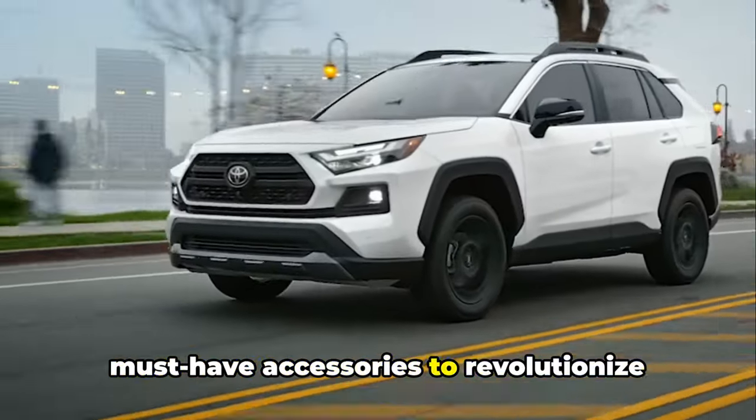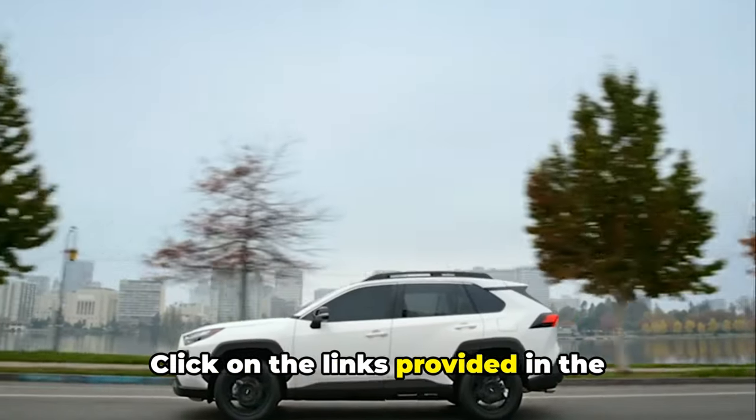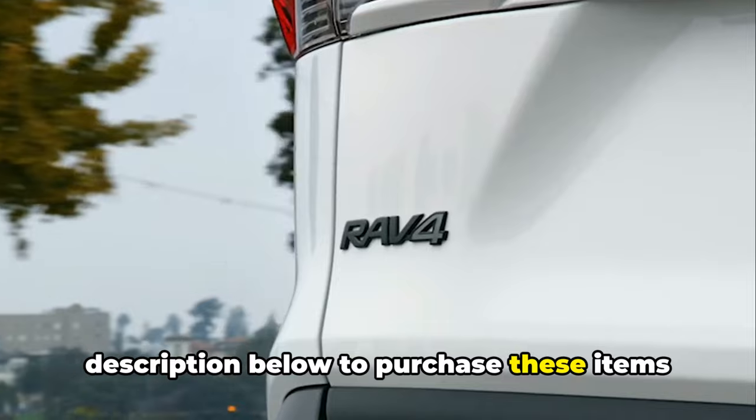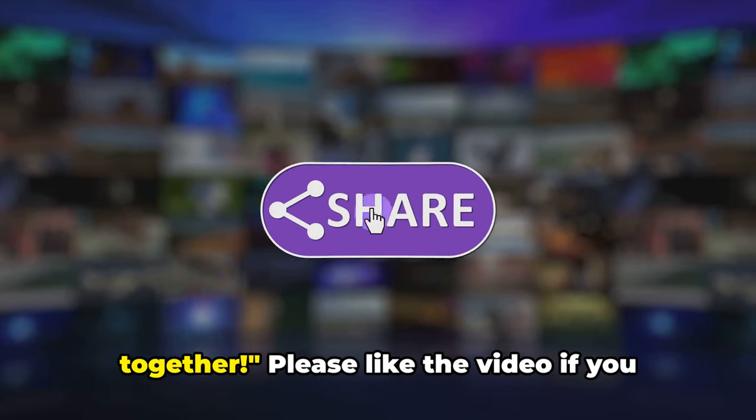So there you have it — the top 5 must-have accessories to revolutionize your RAV4 experience. Click on the links provided in the description below to purchase these items now. Let's elevate your driving journey together. Please like the video if you find it useful.